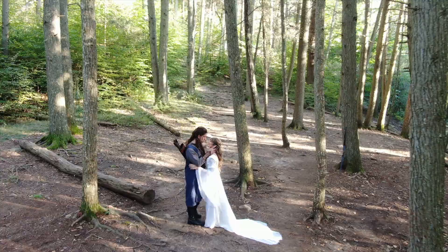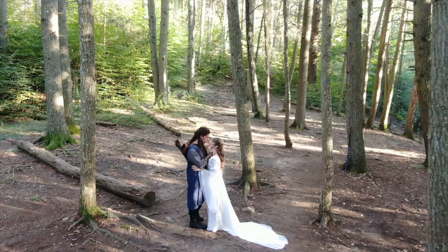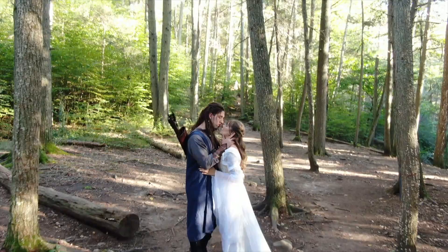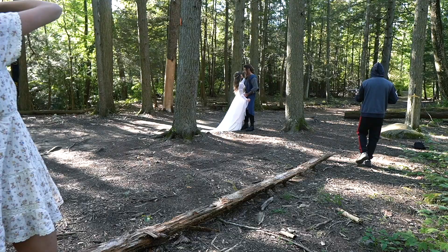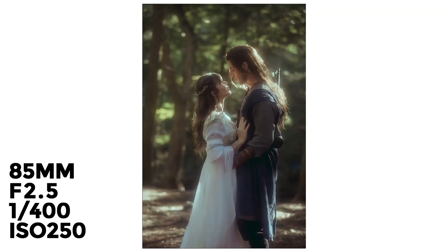We begin every shoot by coming up with a concept — meaning a story, an idea to guide the styling, posing, and editing. For Anita and Kane, we asked them some questions and discovered that they love the Witcher and the Lord of the Rings. So with that as our base, we mapped out a rough outline of their characters.